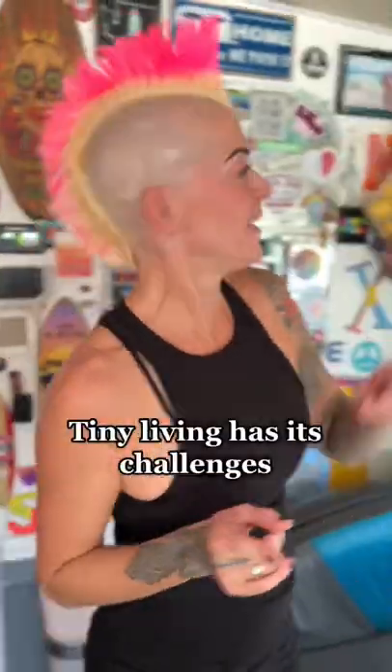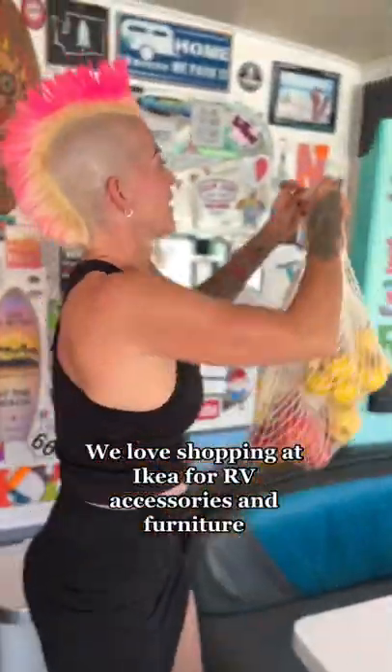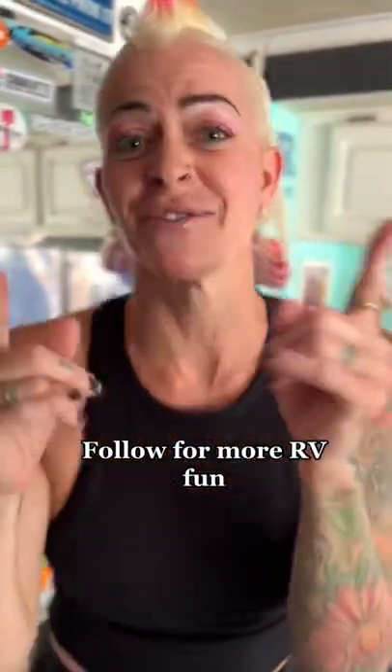Ikea for the win because we got these cute little net hangy things and we're able to hang these here. Now we don't have much wall space to hang it, so we got creative and just hang it on our slide corner there. There you go. Ikea has amazing things for tiny living.